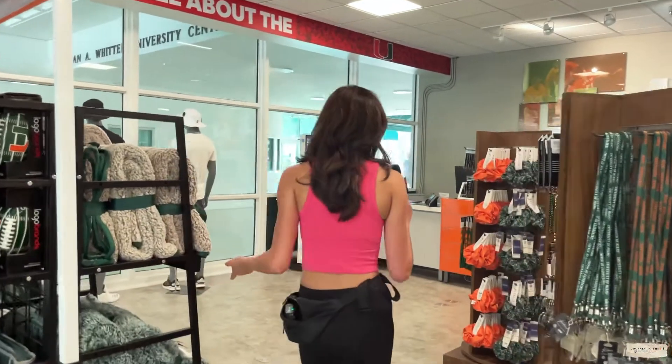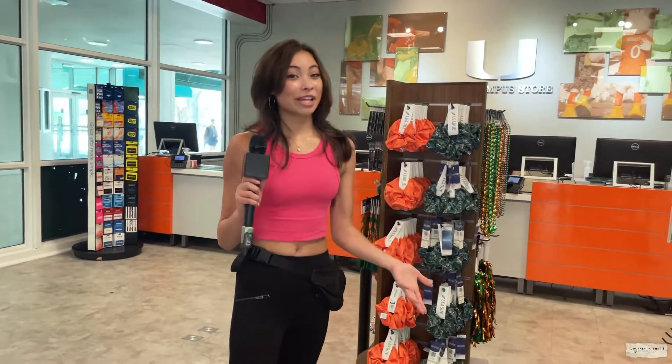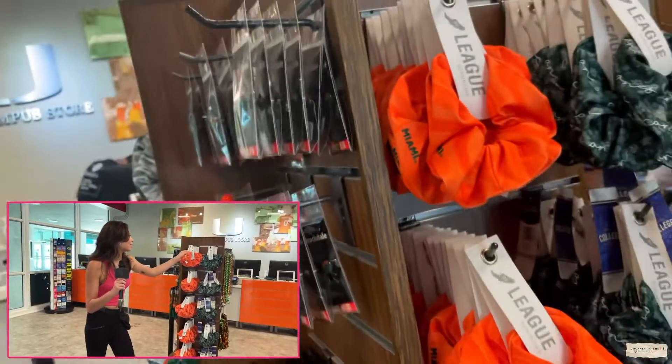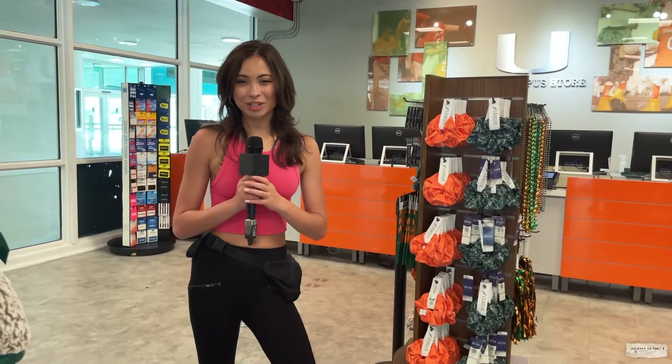And if you definitely have long hair like me, and you are here in Miami, you definitely need yourself a scrunchie so that way you don't get too hot — it's definitely a must-have item. As you can see, the store is super big and you are bound to find what you need. I'm Alexis Fernandez, hope you guys enjoyed.